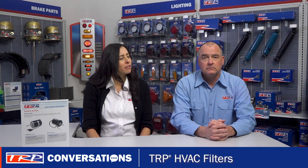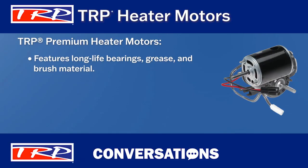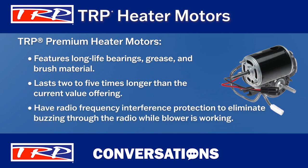What's the difference between the versions? Well, the premium versions feature long-life bearings, grease, and brush material. I'm guessing that means longer life? Yes, it sure does. In fact, the TRP premium motor lasts two to five times longer than the current value offering. Also, the TRP premium heater motors have radio frequency interference protection — no more buzzing from the radio when the blower is working.